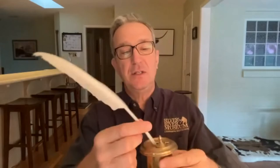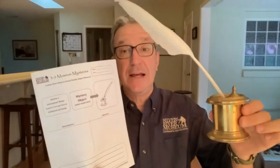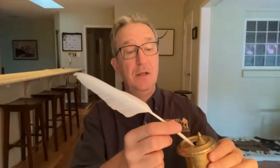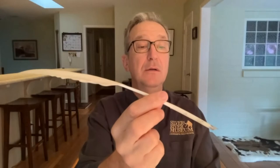Today's museum mystery objects are these two things that go together as a set. If you printed your worksheets, that gives students an extra place to gather information — you'll see a little sketch of the object there. The first piece is probably pretty obvious: it's white, very lightweight, hollow — like a hollow tube with some fluffy stuff. It has a sharp point. The sharp point and the hollowness are important.